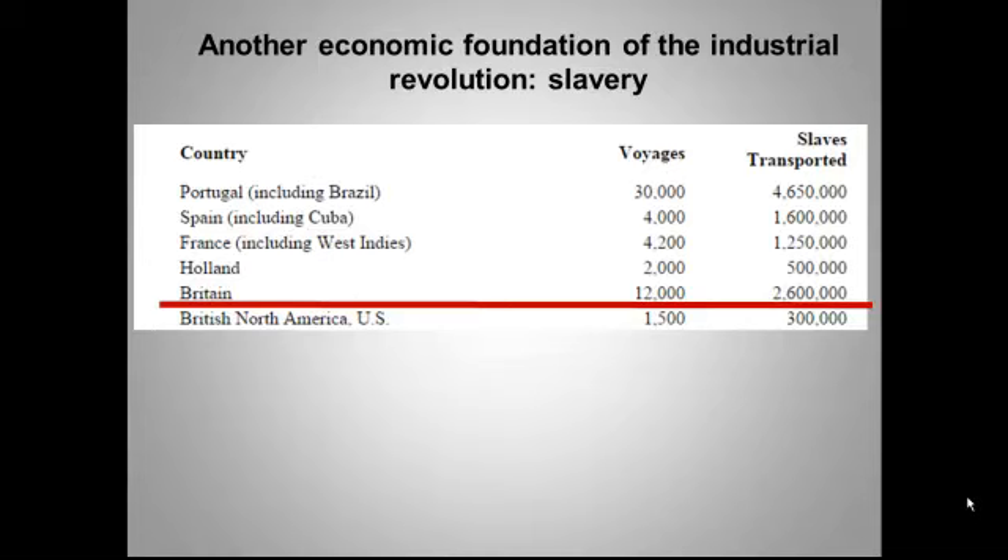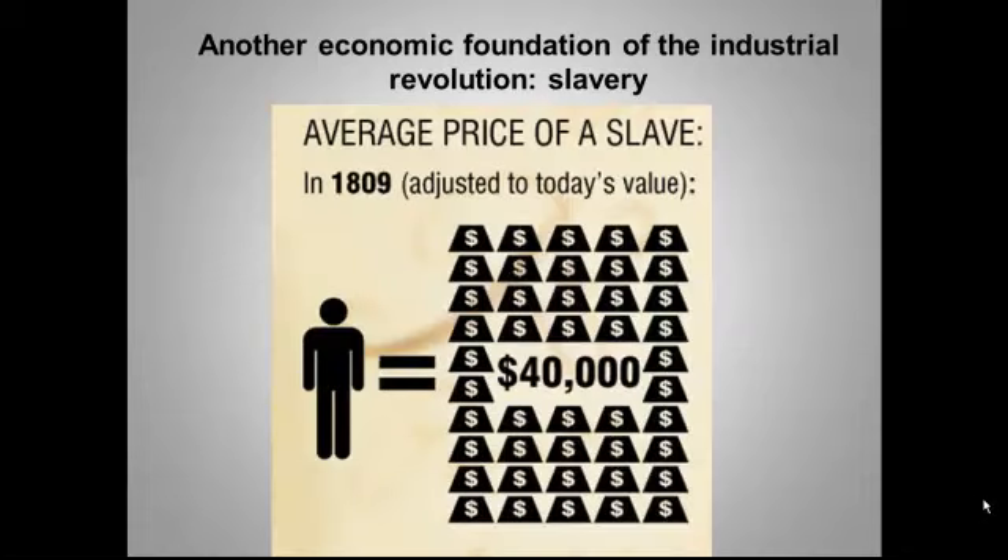The sugar was produced by slaves working in hellish conditions. So what does this chart tell you about Britain's economic stake in the slave trade? Well, next to Portugal, which was bringing slaves to its colonies in Brazil, England led the world in importing slaves — 2.6 million slaves in 12,000 horrible voyages from Africa to the New World, the notorious Middle Passage. And if you have any remaining doubt about whether this was good business, here is the average price of a slave adjusted for inflation to today's dollars. In other words, human beings were a mighty valuable trade good.